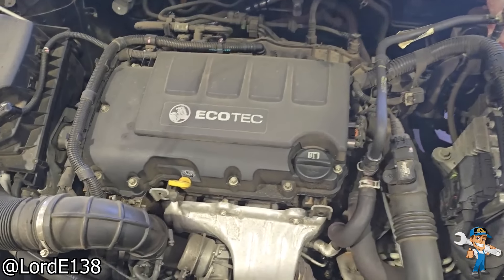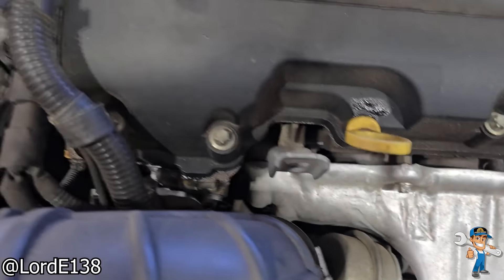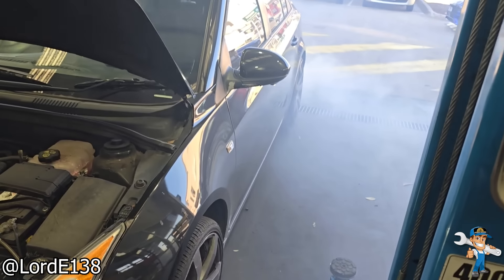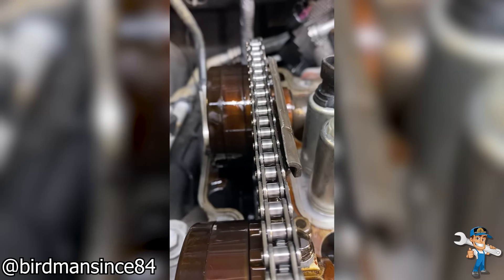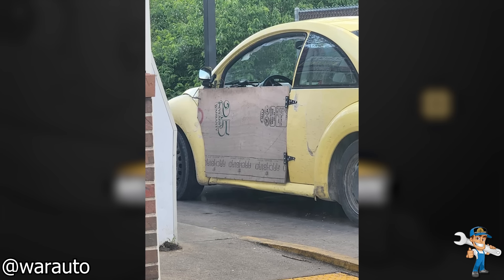Customer states they might be overdue for their service. The noise you can hear is from the compressor wheel scraping on the turbo's housing. I'm all for saving some money, but this is too far.